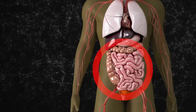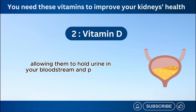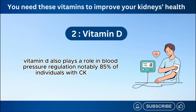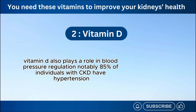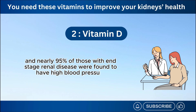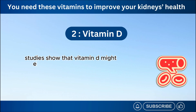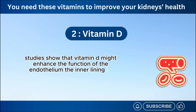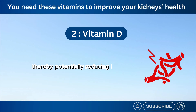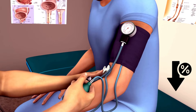Plus, it can potentially improve the function of small blood vessels in the kidneys, allowing them to hold urine in your bloodstream and preventing it from releasing into the urine. Vitamin D also plays a role in blood pressure regulation. Notably, 85% of individuals with CKD have hypertension, and nearly 95% of those with end-stage renal disease were found to have high blood pressure, according to a 2018 study. Studies show that vitamin D might enhance the function of the endothelium, the inner lining of blood vessels, making them more flexible and relaxed, thereby potentially reducing peripheral vascular resistance and lowering blood pressure.